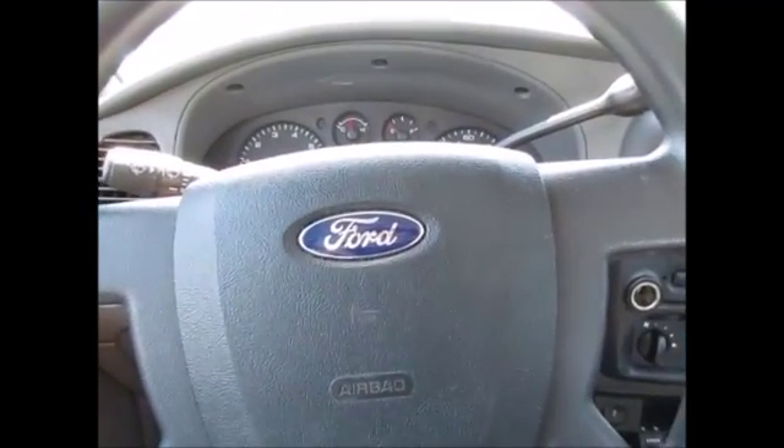Owner's manuals are in the glove compartment — very clean little vehicle. Great on gas. Come and check it out today, I'm sure you'll love it.